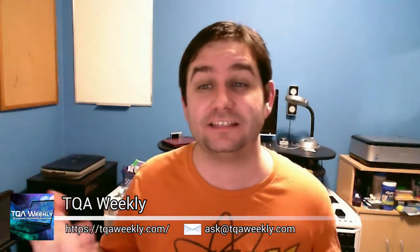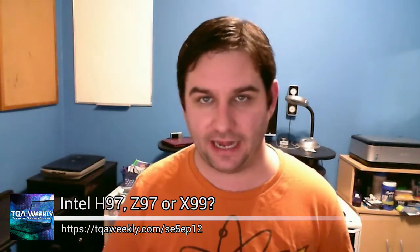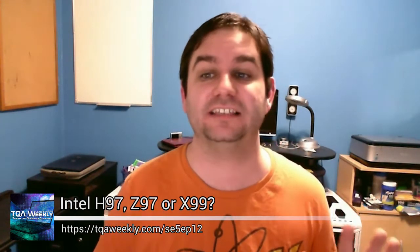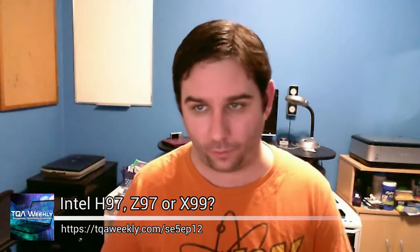I'm not going to make this show terribly long since I can spend all day talking about computers, especially the differences between the Intel H97, Z97, and X99 motherboard platforms, as well as the 1150 socket for Intel Haswell Refresh — that refers to the H97 and Z97 — and of course the 2011 socket Gen 3 for the X99 boards.